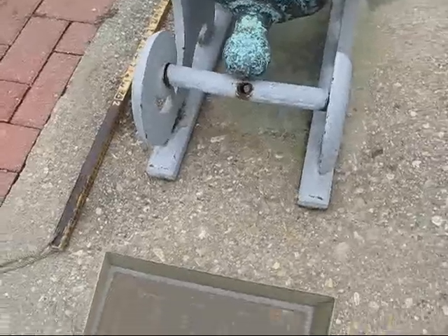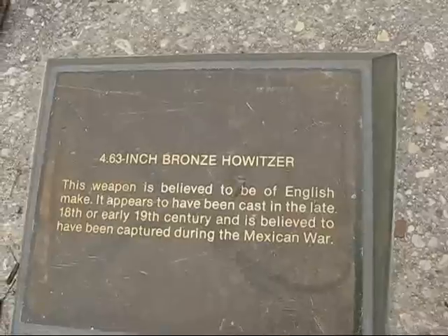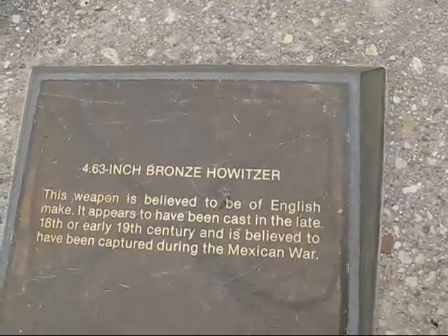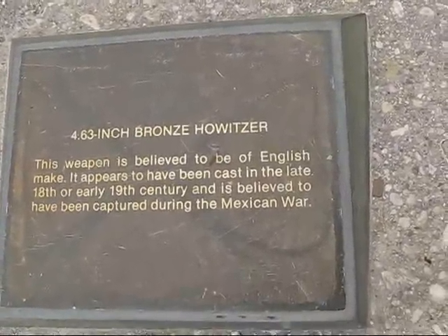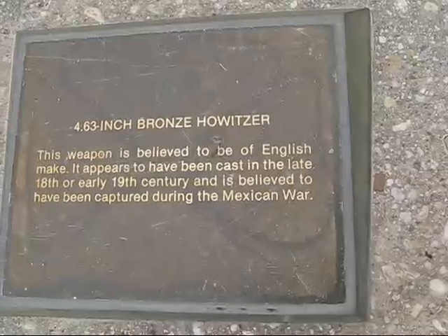What's the Navy say about it? A 4.63 inch bronze howitzer — we also call that bore a 12-pounder in the English and American standards. They think it was cast in the late 18th or early 19th century, and believed to have been captured during the Mexican War.